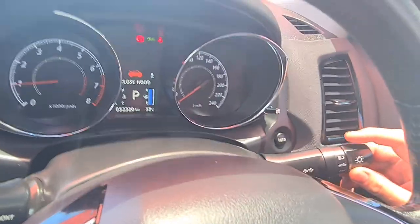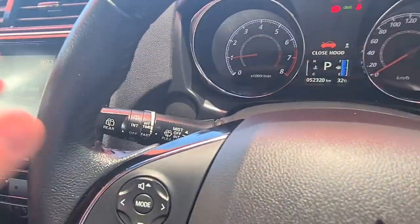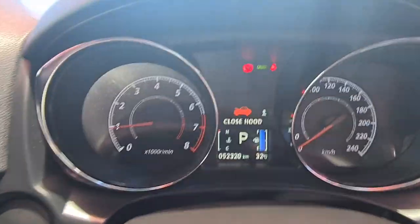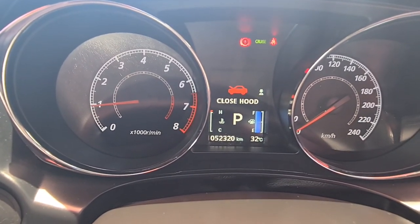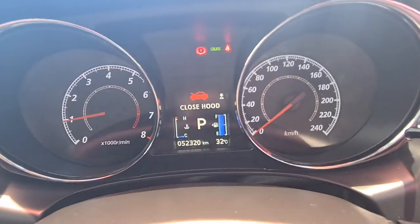On the headlights themselves — really easy: parkers, headlights, blinkers, high beams, everything's all there. Up on the left-hand side your wipers are all pretty standard as well. You can see for yourself — 52,320 km as it sits right now. No engine lights or dash lights or anything like that to be concerned about, which is great.